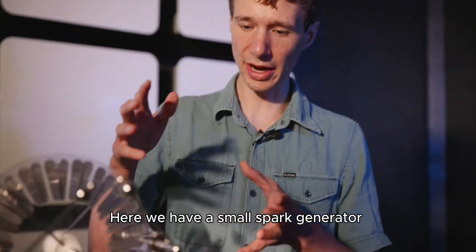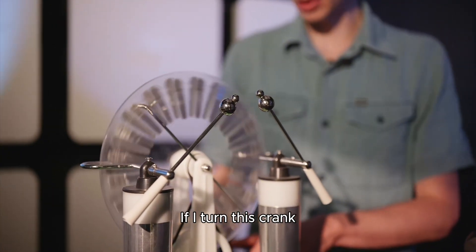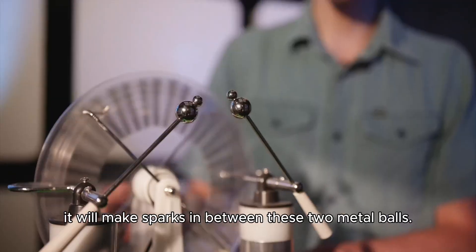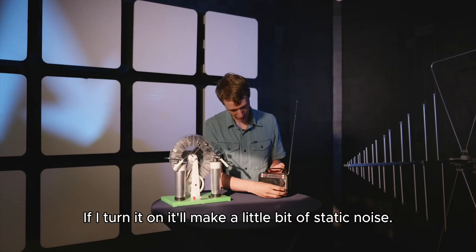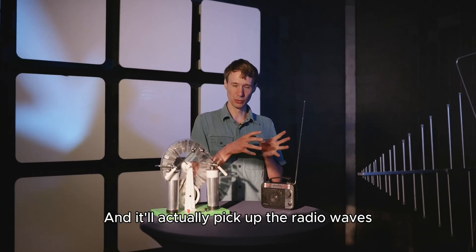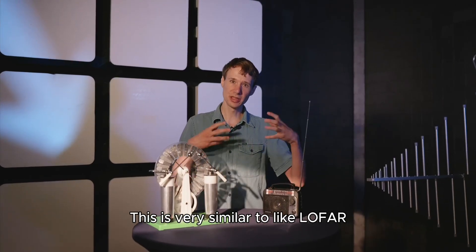Here we have a small spark generator called a Wimshurst. If I turn this crank, it will make sparks in between these two metal balls. And then over here we have a radio. If I turn it on, it'll make a little bit of static noise, and it'll actually pick up the radio waves that are being made by the sparks.